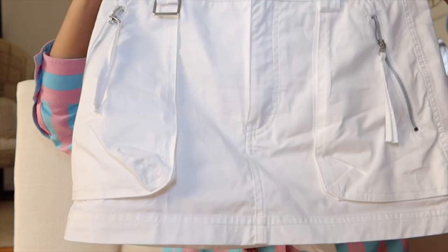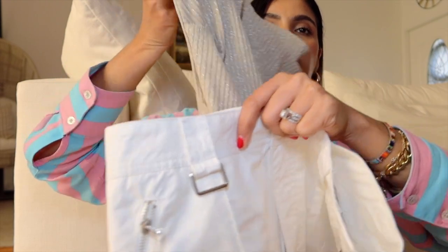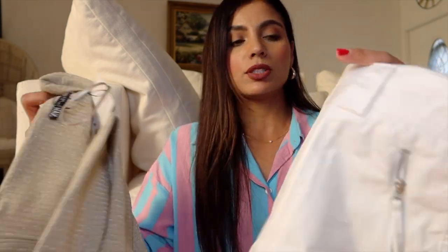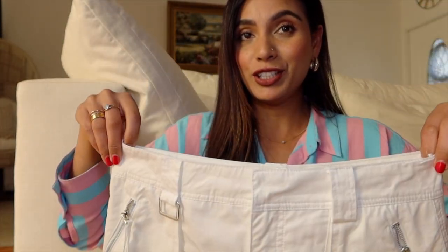I also got this white denim skort from Zara. It's more of a sportier looking skort, so you can wear something more dressy on top and style it with something sporty — it balances out. I'm going to playgrounds and parks and I don't want to dress up too much, but I still want to look cute. It looks like a skirt but it's actually shorts, so I can still play with the kids and still look chic.